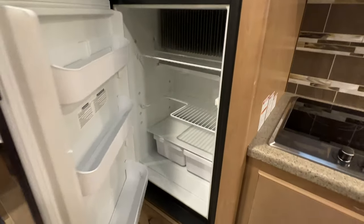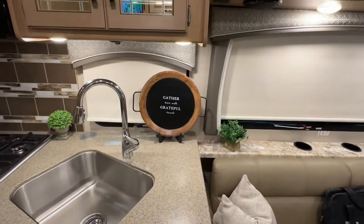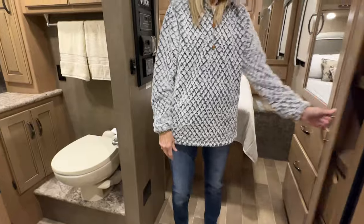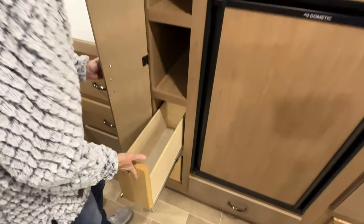Everything has been sanitized and cleaned — we clean them real good and make sure everything is working. It's probably cleaner than a new one. It's also got a nice pantry for the kitchen, which a lot of motorhomes of this size do not have.